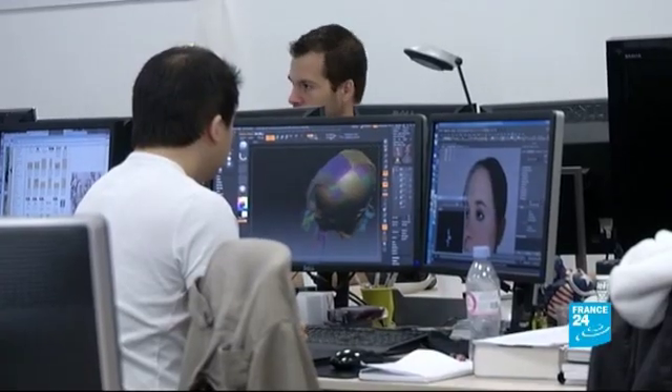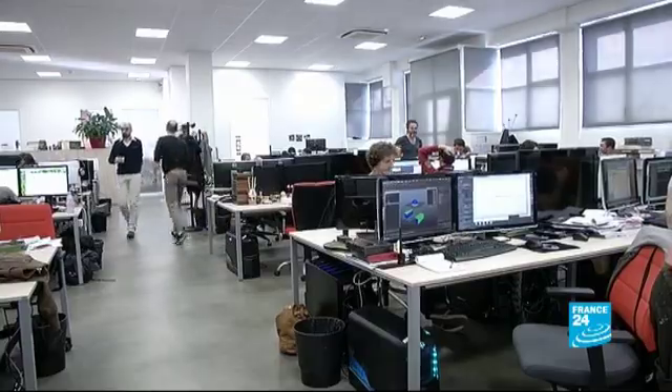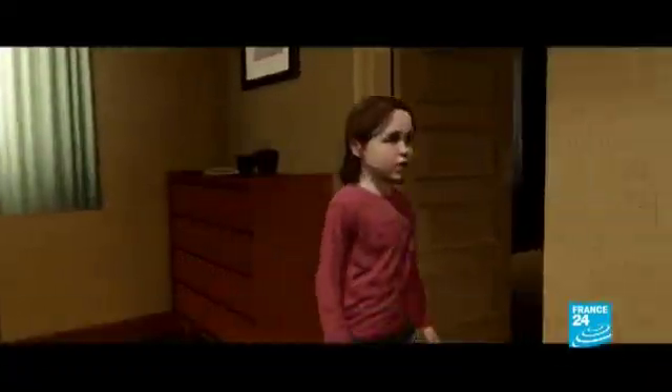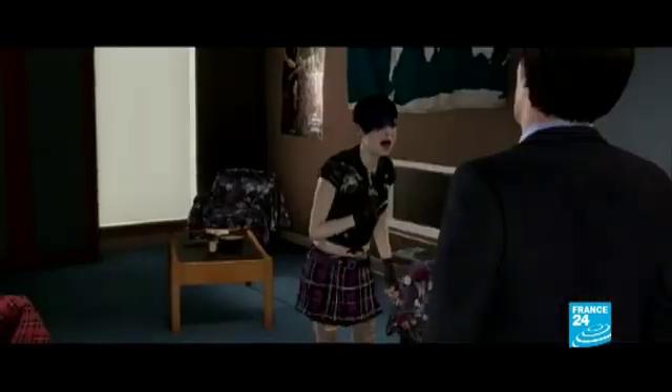It's a process that took almost three years and required the added know-how of engineers, graphic designers, and 3D animators. This account of the life of Jodie Holmes tells her story from the age of eight right up to 25 — a diverse tale in terms of light and colour, changing from the red Navajo desert to more confined and detailed environments like an office.